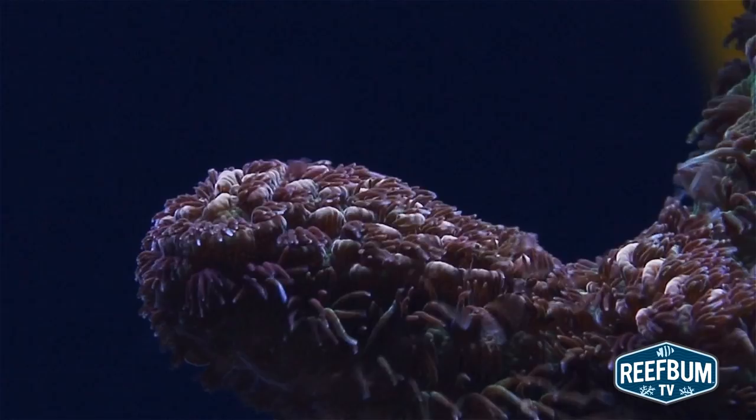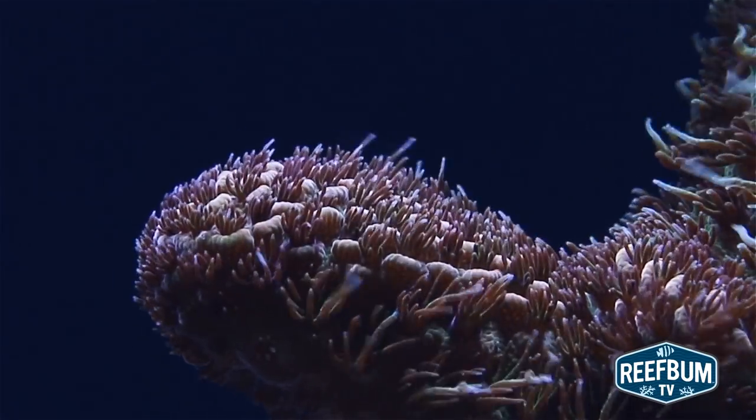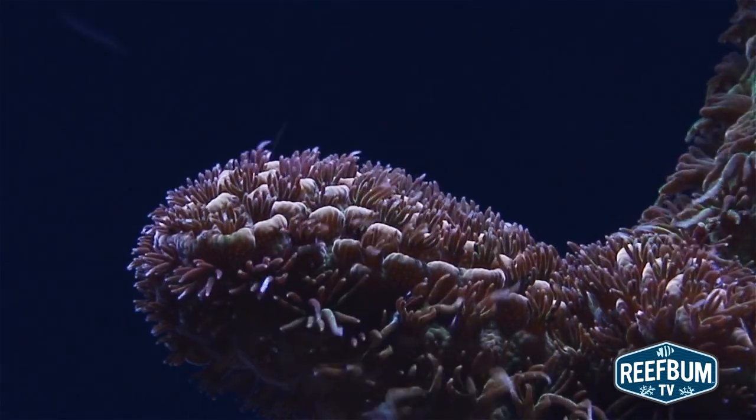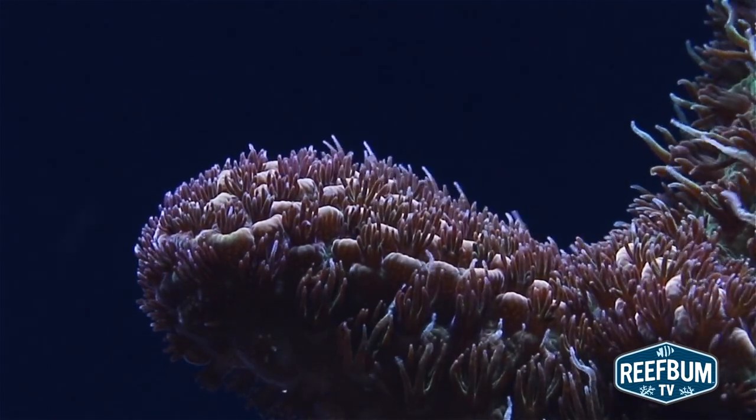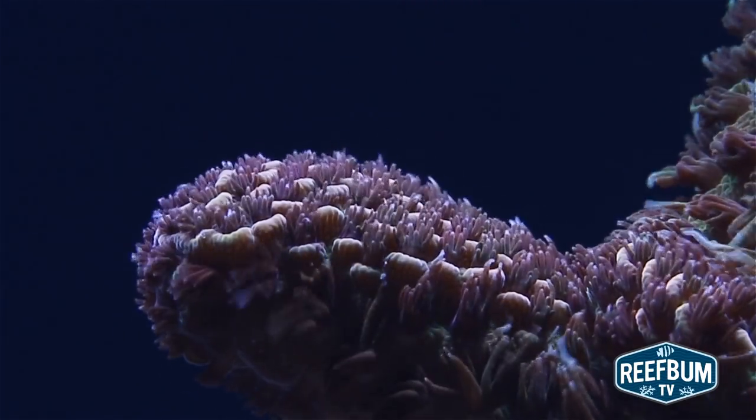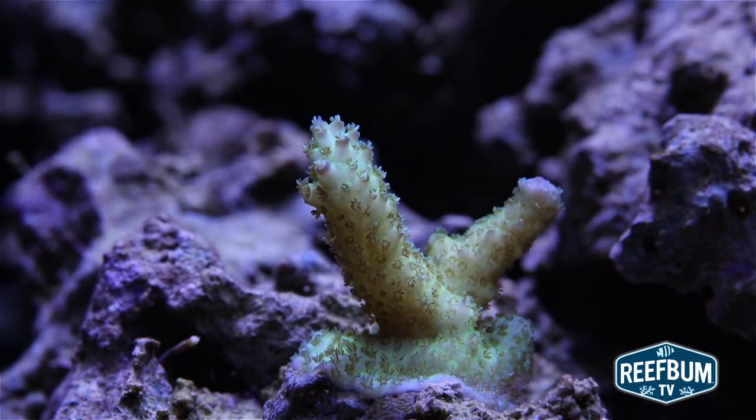As for part two, keep a slightly dirty tank and have some levels of nitrates — I recommend anywhere between 2.5 and 5 parts per million — and some phosphates in the 0.03 to 0.05 parts per million range. You don't want to starve your corals with non-detectable nutrients.